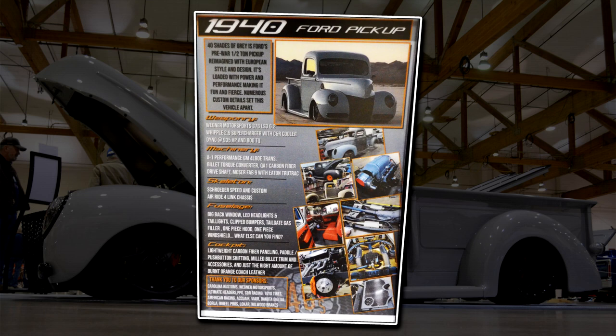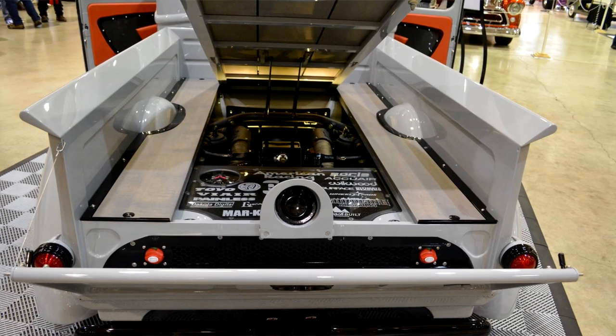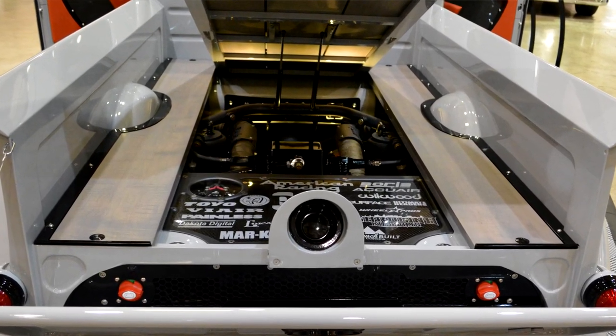The truck is a 1940 Ford pickup. It was a swap meet find down at the Portland swap meet. We pulled it in, had the frame built from Schroeder Speed and Custom, trying to figure out some designs of what we could do to change everything. Air ride suspension, AccuAir, custom built the tank, fire compressors.